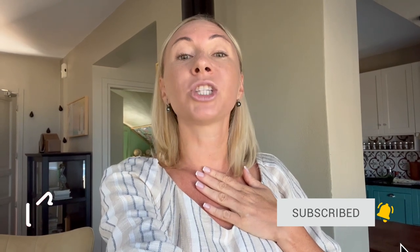But before we do so, please remember to smack that like button. And if you're new to my channel and my vibe, and the vibe of this channel resonates with you, please consider subscribing.